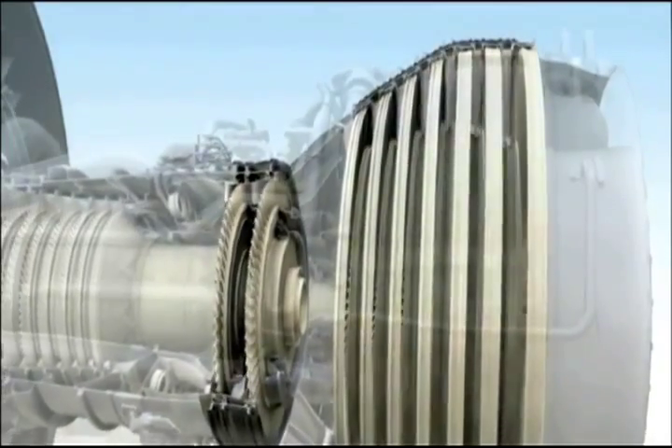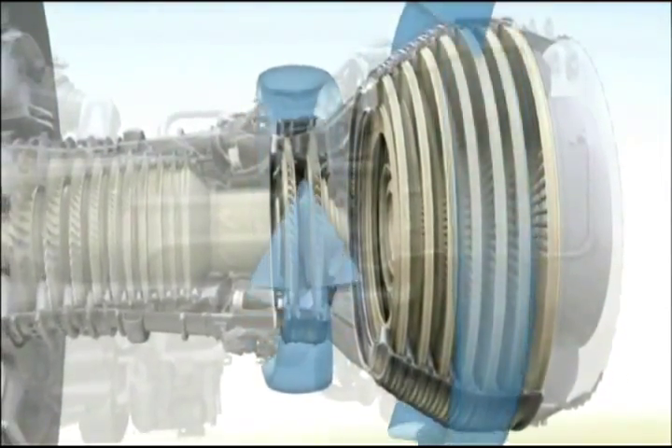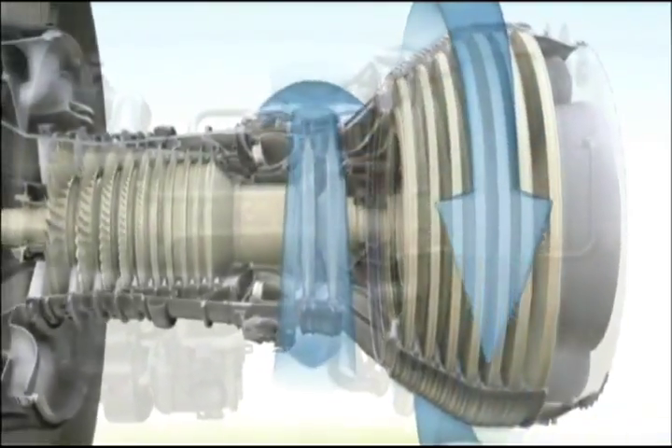Turbines extract energy from the core flow. Here, by utilizing our advanced design codes, fewer blades can now do more work. In addition, a counter-rotating architecture enables an even more efficient extraction, allowing for a 10% part reduction in select stages.